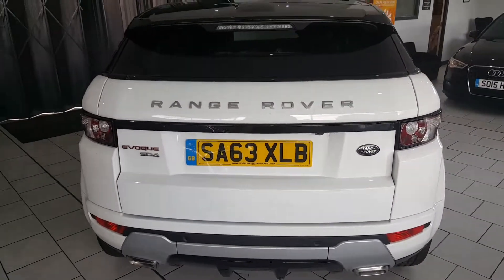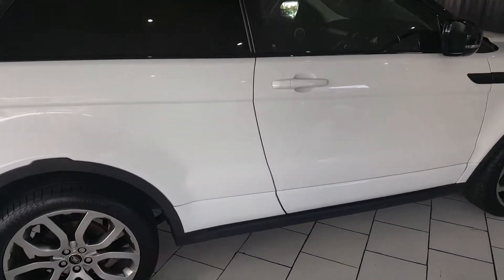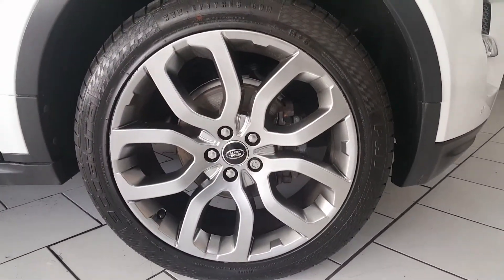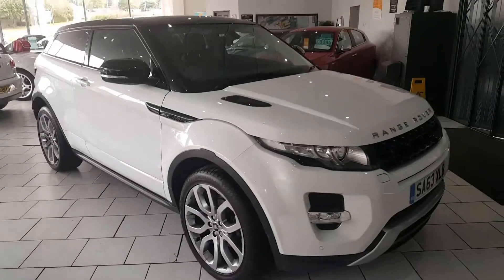It comes finished in white, with the black roof, wing mirrors, side and bonnet vents. It's got 20 inch shadow chrome alloy wheels with brand new tyres all around, and front and rear parking sensors.